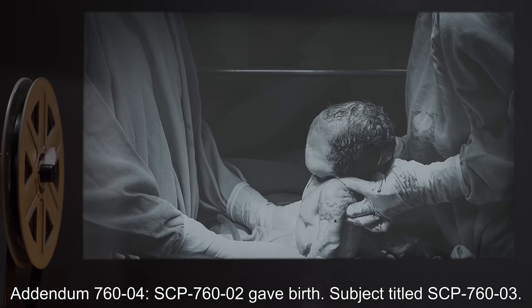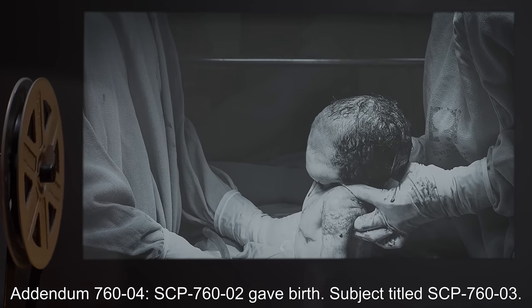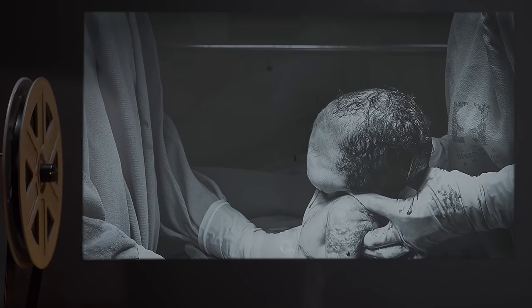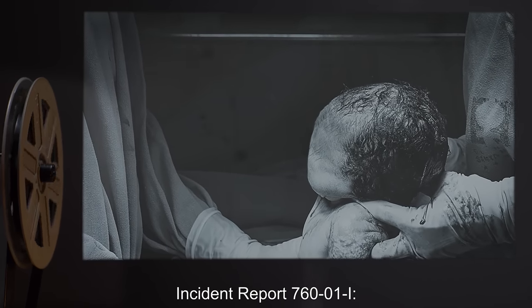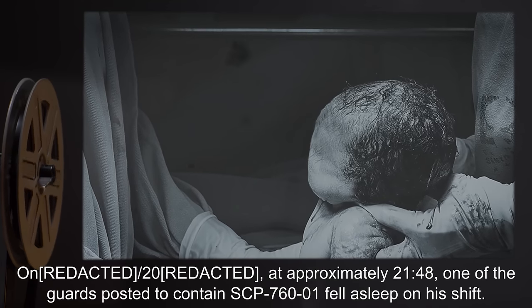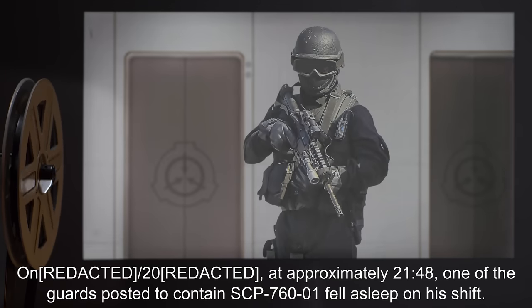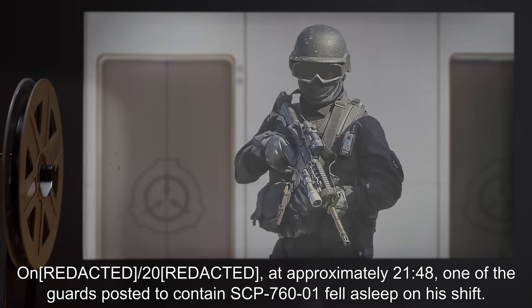Addendum 764: SCP-760-2 gave birth. Subject titled SCP-760-3. Incident Report 761-I: SCP-760-2 — at approximately 2148, one of the guards posted to contain SCP-760-1 fell asleep on his shift.